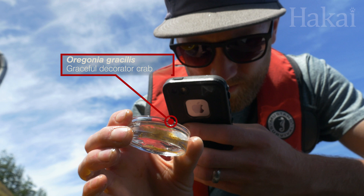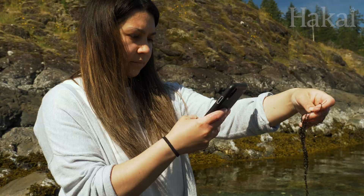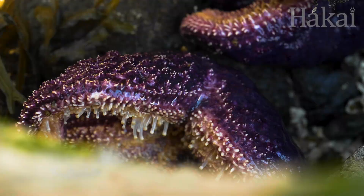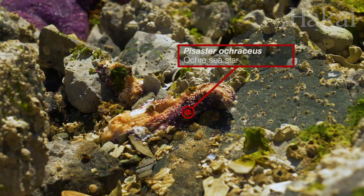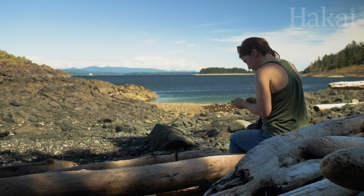We're logging our findings with iNaturalist to discover what life can be found in the region. Our findings, and yours, can identify range expansions of native species, locate threatened species, and spot invasive species. iNaturalist can also be used to monitor diseases like sea star wasting disease, which is causing this pisaster to fall to pieces. This data can guide scientific studies and help guide conservation policy.